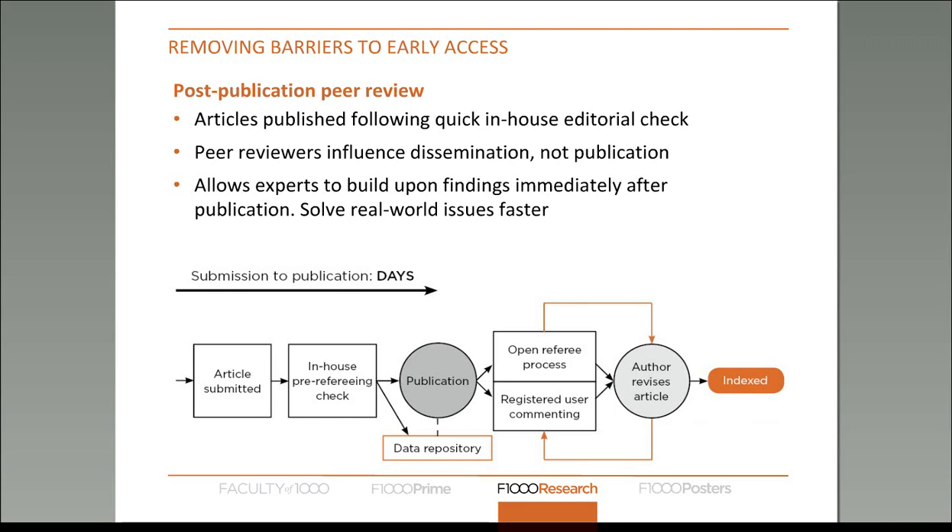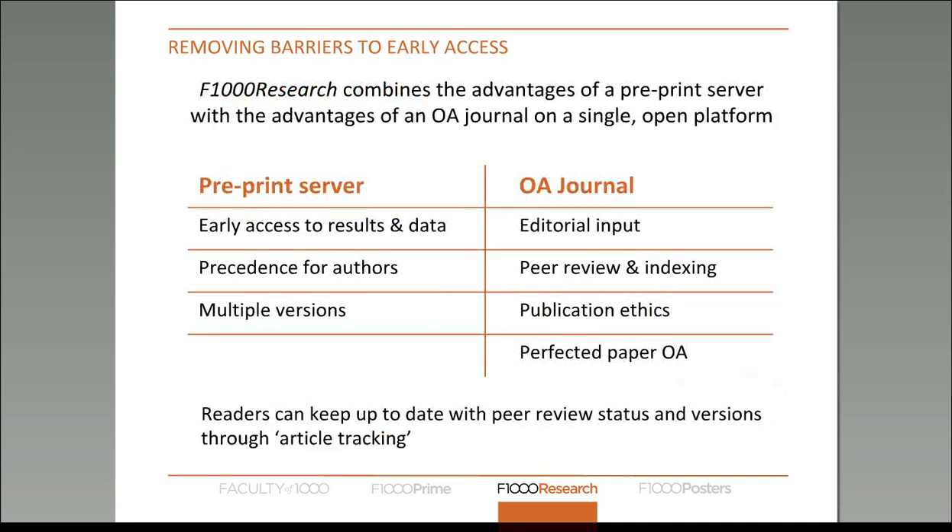This allows experts to use the research and build upon it quickly, while those who are non-experts can wait until peer review is actually completed. This is incredibly important in disciplines which have real-world impacts, such as biomedical and agricultural research, where the findings are going to have a real-world impact on real people. Essentially this post-publication peer review model combines the benefits of a preprint server with an open access journal on a single open platform.